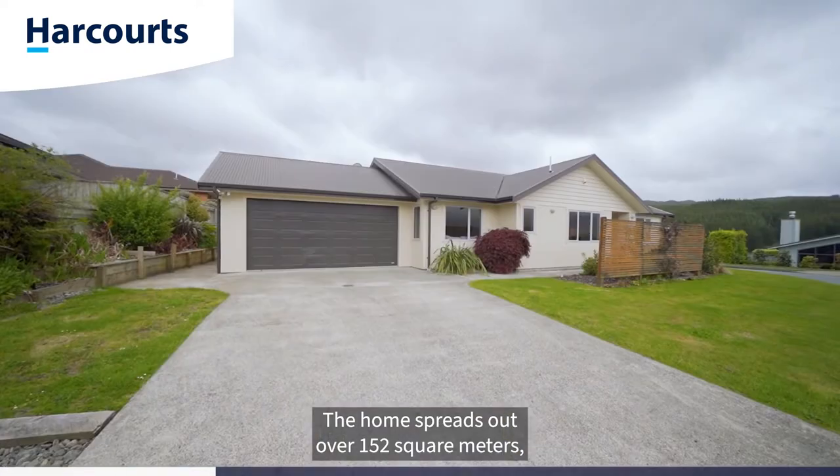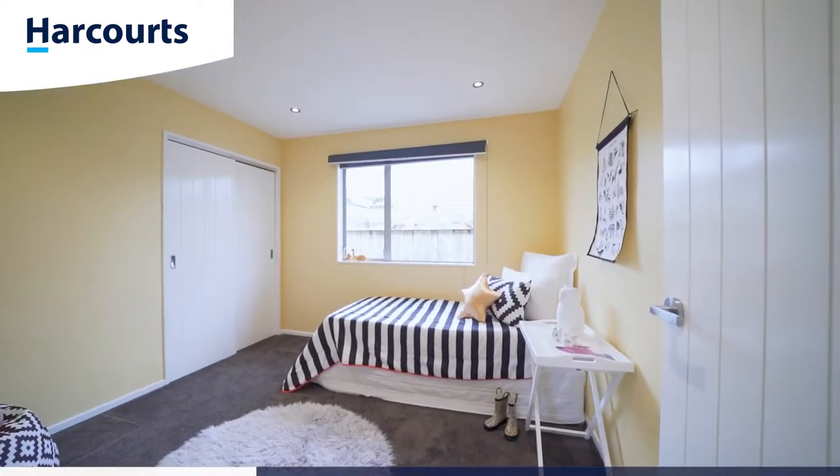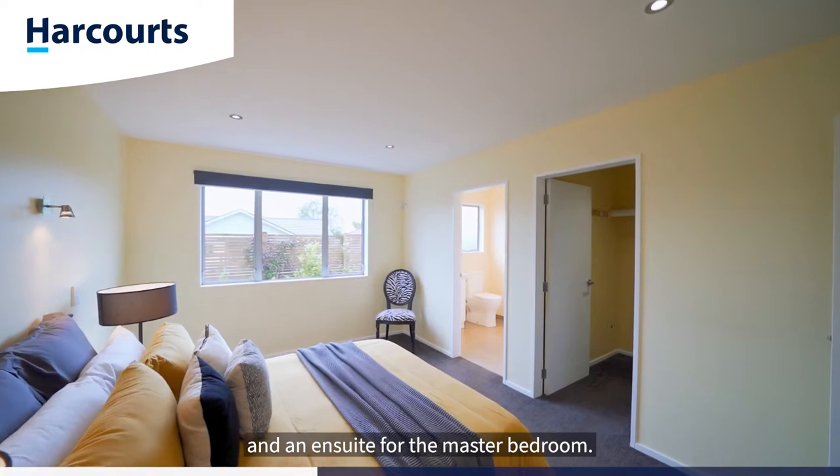The home spreads out over 152 square meters more or less, comprising three double bedrooms and two modern tiled bathrooms, including a well-appointed family bathroom and an en-suite for the master bedroom.